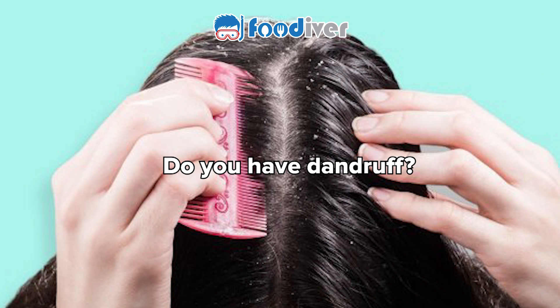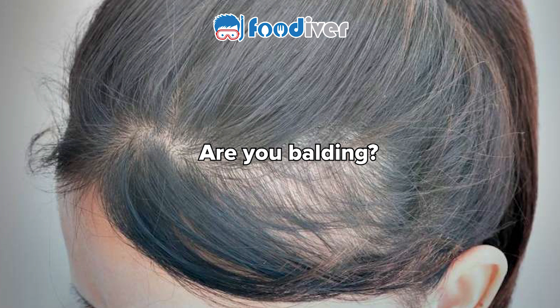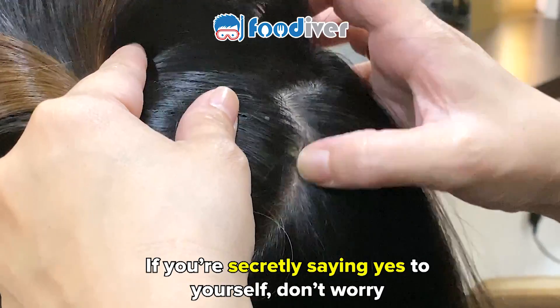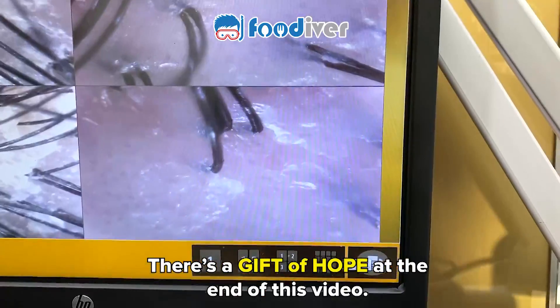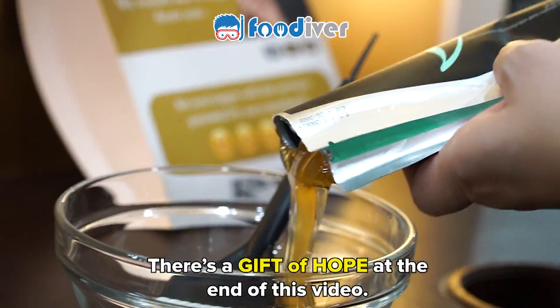Are you losing hair? Do you have dandruff? Are you balding? If you're secretly saying yes to yourself, don't worry. There's a gift of hope at the end of this video.